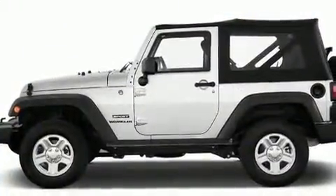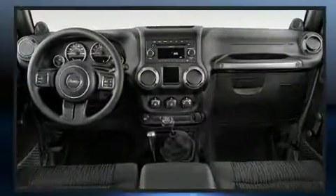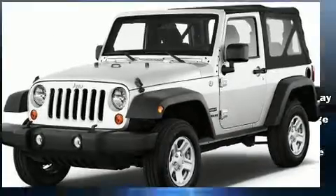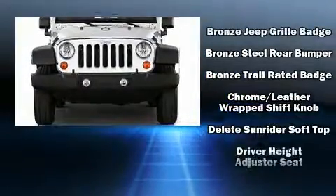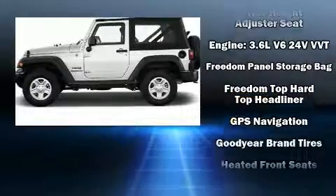Jeep prioritized fit and finish, as evidenced by a rear window wiper, voice-activated navigation, an automatic dimming rearview mirror, heated seats, heated door mirrors, skid plates, and one-touch window functionality.